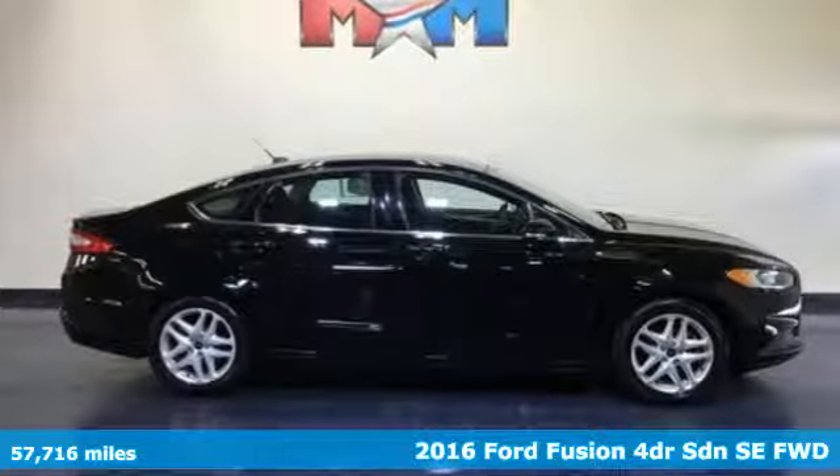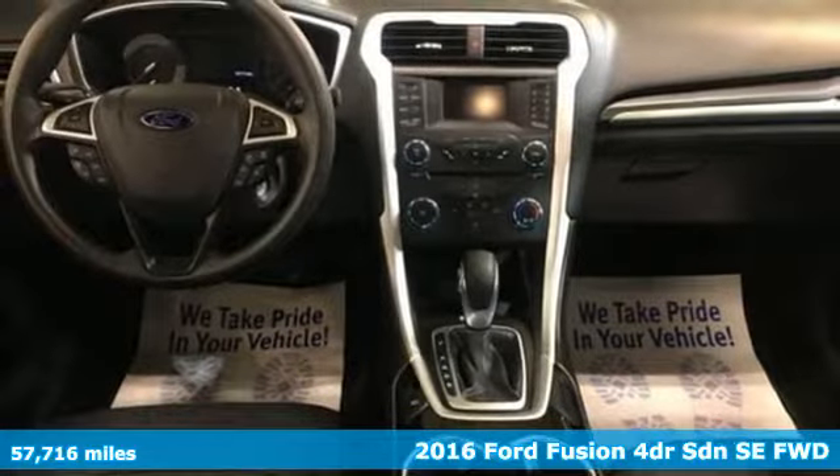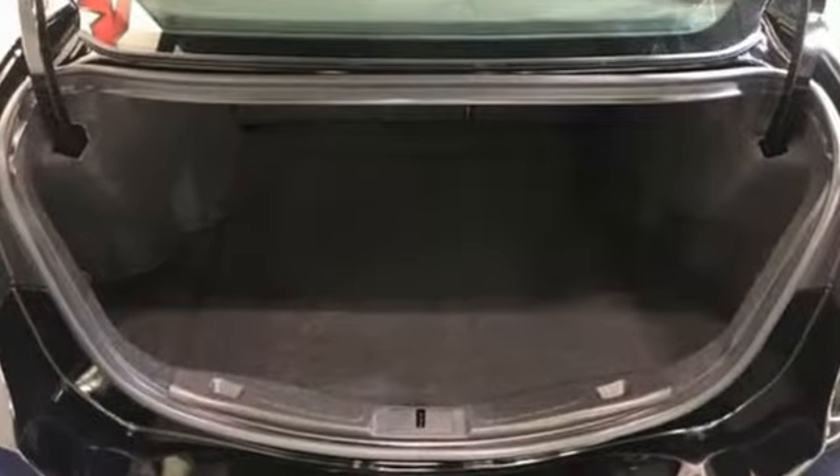It's a 2016 Ford Fusion. Respond to the mundane with this stimulating Fusion. It has the composed ride, sharp handling, and safety features you're looking for in a mid-size sedan.